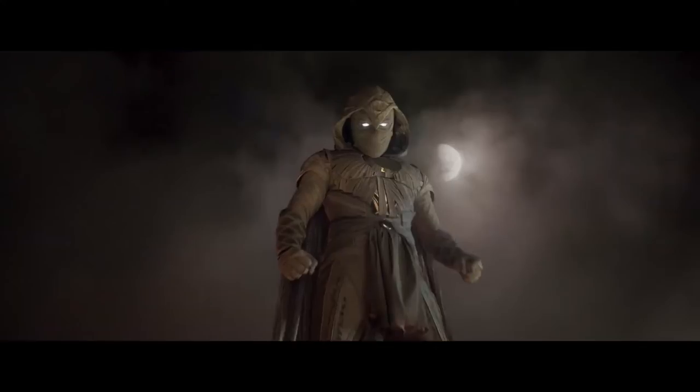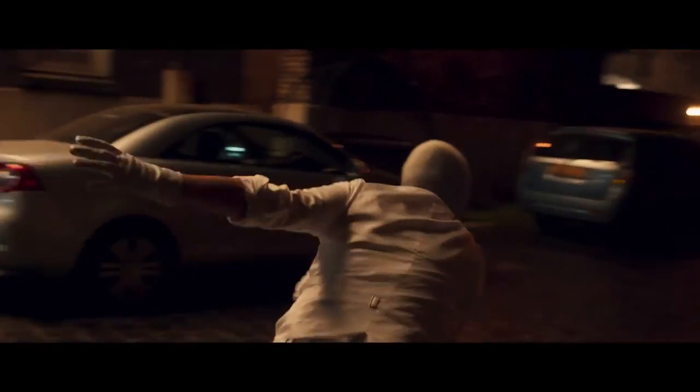Marvel Studios' Moon Knight introduced not only Moon Knight, but also Mr. Knight into the MCU. I'm talking with two of the guys who designed these incredible characters, Ryan Minerding and Rodney Fuentebella. Good to see you guys. Let's get into it.